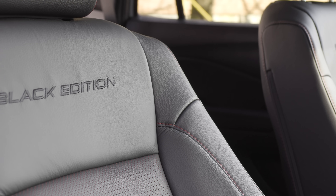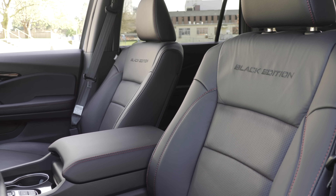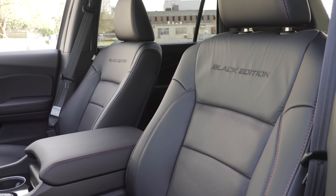The Black Edition model is supposed to have a few more premium comfort features, but it has leather trim seating and red accents throughout — red stitching and red on the seats.